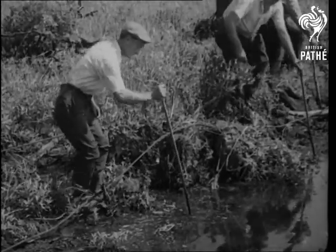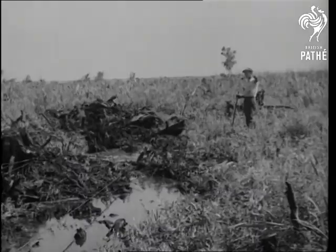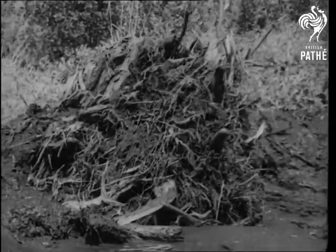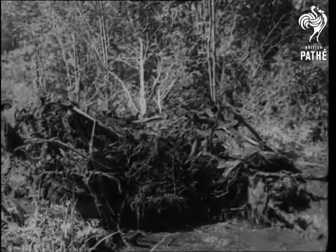At Port Norris, New Jersey, they're taking soundings in the swamps and peat bogs with the object of rediscovering the forest of white cedars that flourished but was submerged centuries ago. It has been found that the ooze enveloping these trees has kept the wood, bark and even spicy odour perfectly preserved throughout the ages.